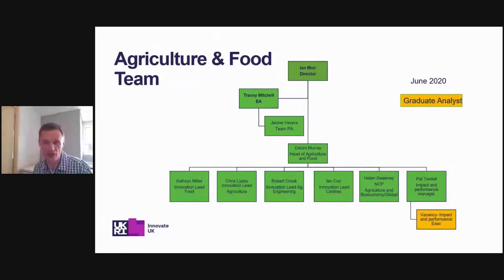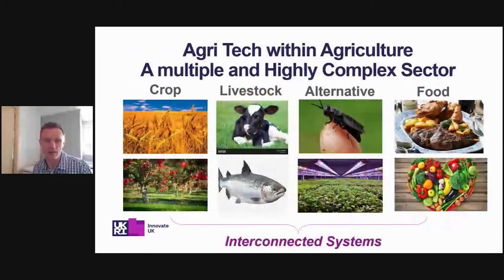Let's get into agri-tech within agriculture. This is a simplified, high-level version of how we see agriculture in the UK. We split it into four key sub-sectors: crop, livestock (which includes aquaculture), alternative — which includes controlled environment agriculture (CEA) — and the food supply chain at the end. All of these are interconnected systems with lots of technology going on at every level.